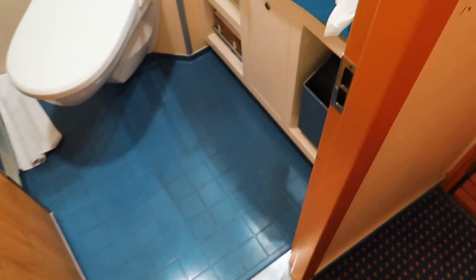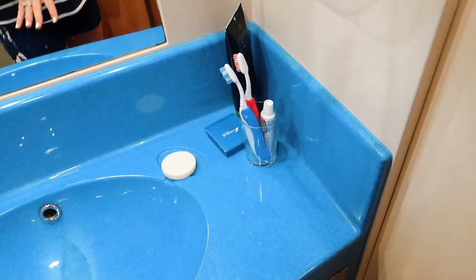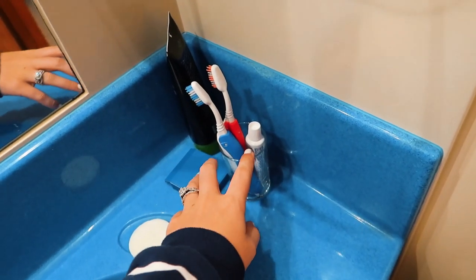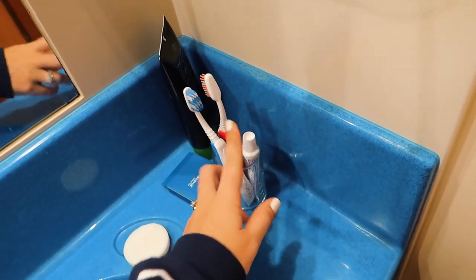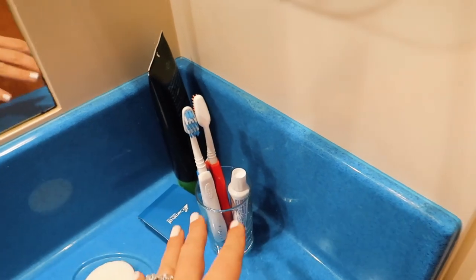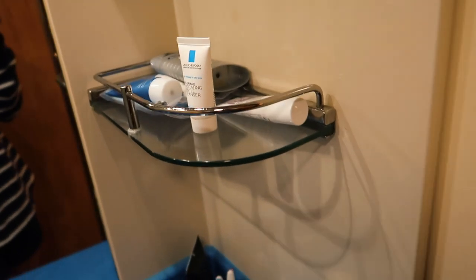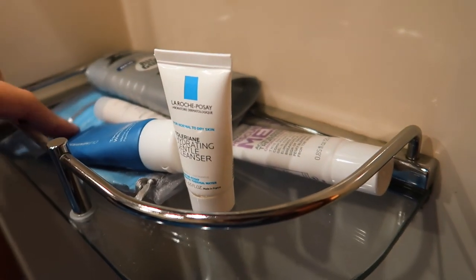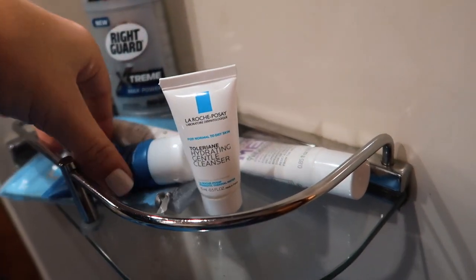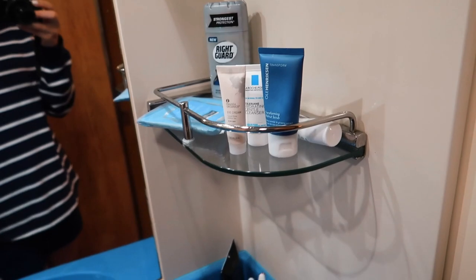Our bathroom is small, but it's perfectly big enough for the two of us, so I didn't go too crazy in here. I just set a few things up to make things easier. I suggest using the little cup they provide to keep your toothbrush and toothpaste in, so the toothbrush isn't touching the counters and everything stays organized. Up here on the shelf we have all of our skincare products — my makeup remover, Ken's deodorant — all easily accessible.